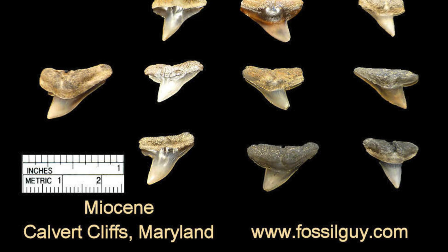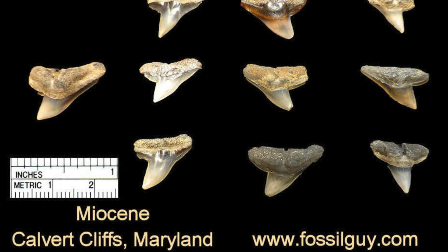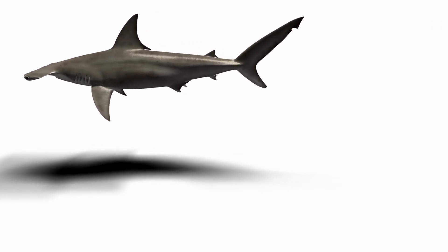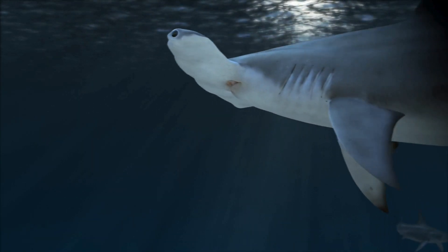The hammerhead's iconic design has been around for millions of years, with evidence suggesting it evolved at least 20 million years ago. Over time, these sharks have adapted to different environments, from coastal shallows to the deep ocean, proving that their bizarre anatomy isn't just a novelty — it's a time-tested survival strategy.